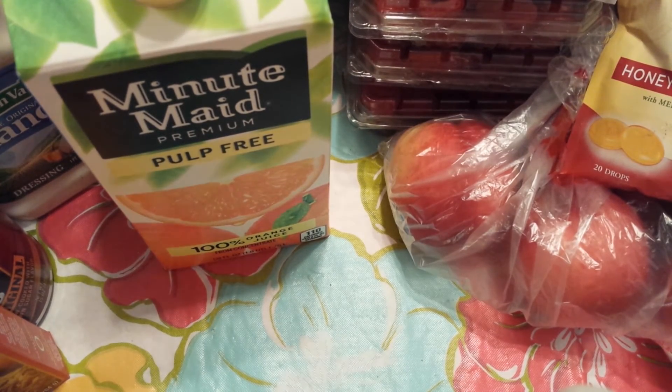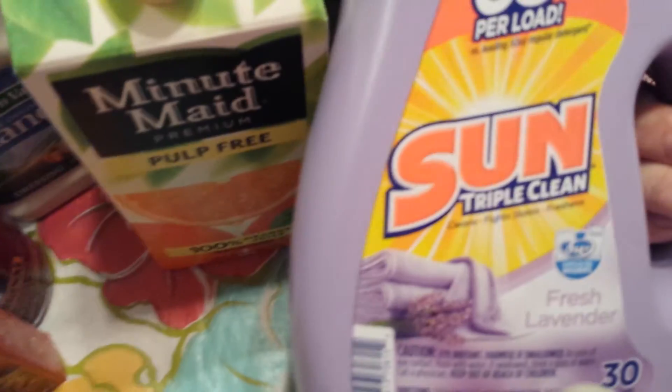I just bought this to add to my stockpile — I've never used this before.